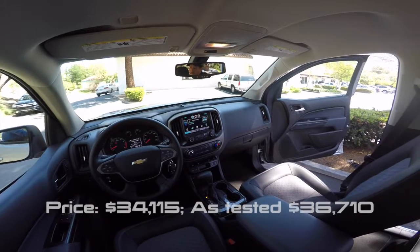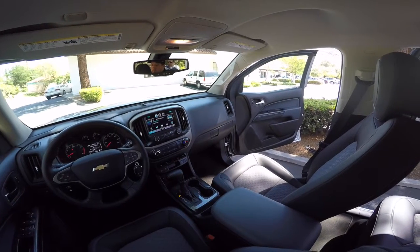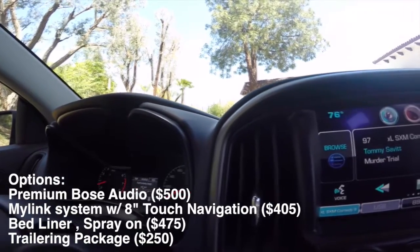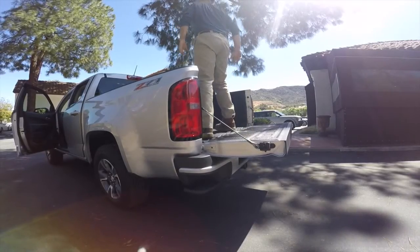Base price on the vehicle is $34,000. We have a couple of options here: the premium Bose audio system, quite nice, and the MyLink audio system — that's Chevrolet's version of hooking up to the world, which also works very nice. I would also recommend getting the bed liner; it's a spray-on bed liner and it's a $475 option.